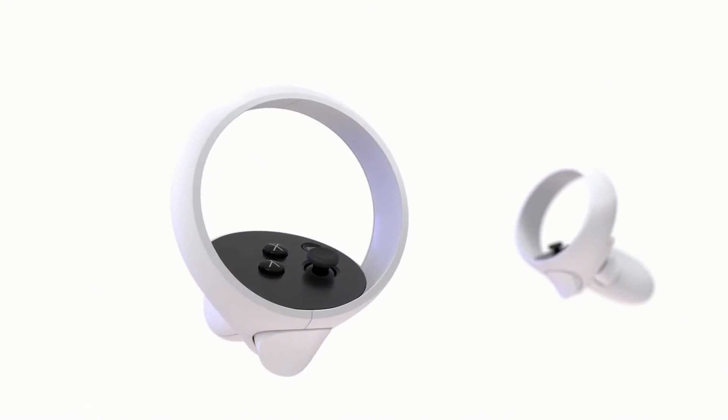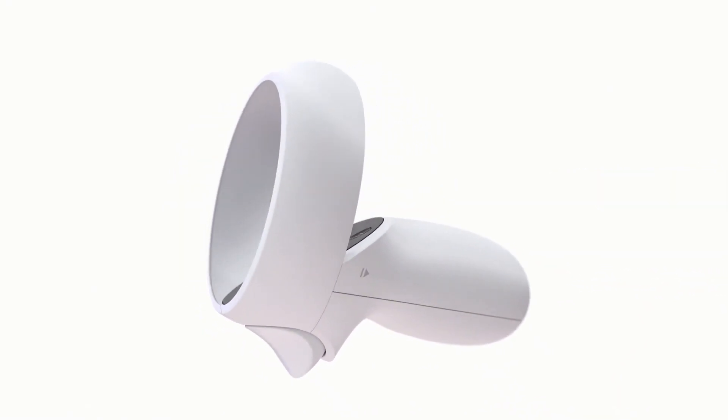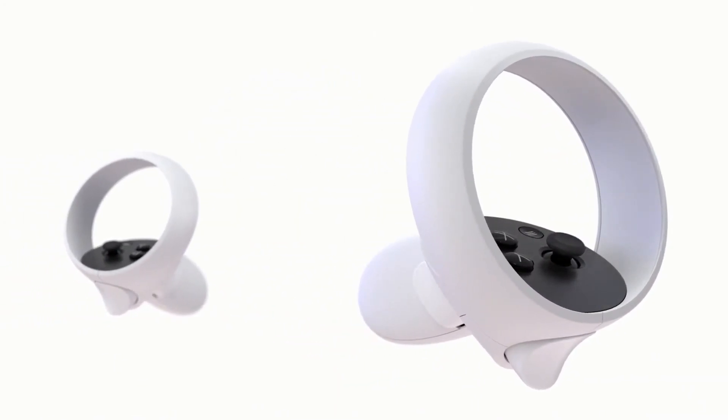We've redesigned the touch controllers with more efficient tracking and optimized haptics. The new controllers deliver a better feeling of hand presence and stronger physical feedback, and for apps that don't use our full hand tracking, this is going to make a better experience all around.